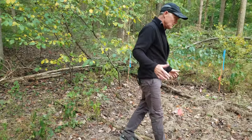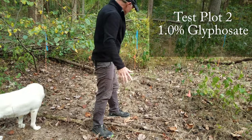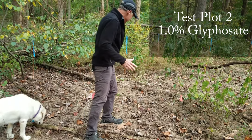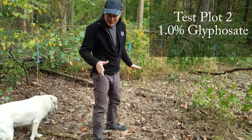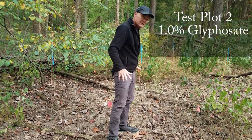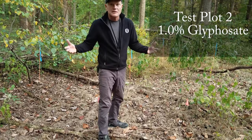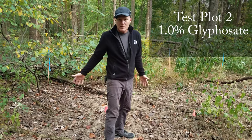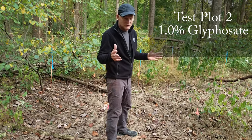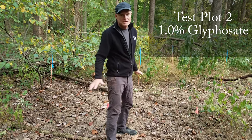The next plot over is the one percent glyphosate plot, and it looks pretty similar to the half percent plot. There is really no Japanese stiltgrass visible, and the only living things I see are oriental bittersweet and maybe a little bit of autumn olive. One percent glyphosate worked very well at killing off the stiltgrass. And in the last 10 weeks nothing has re-sprouted — the roots did not re-sprout. That was one of my concerns: treating early enough that it doesn't produce flowers and seeds.